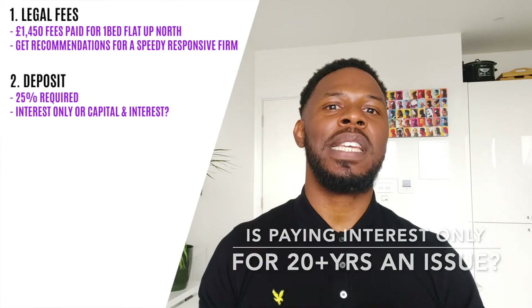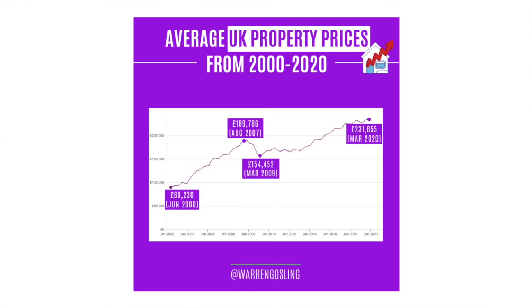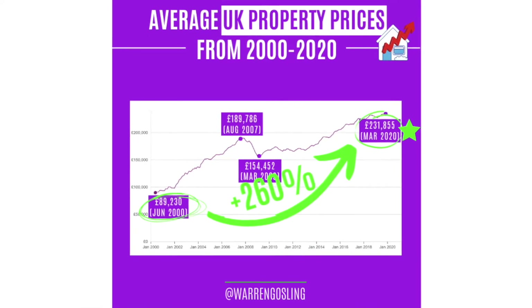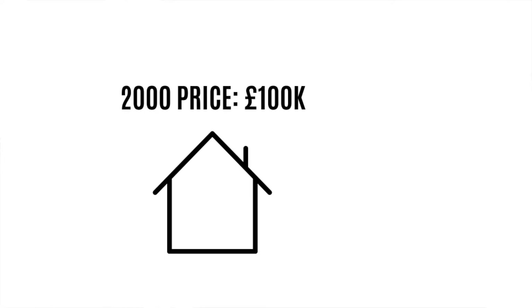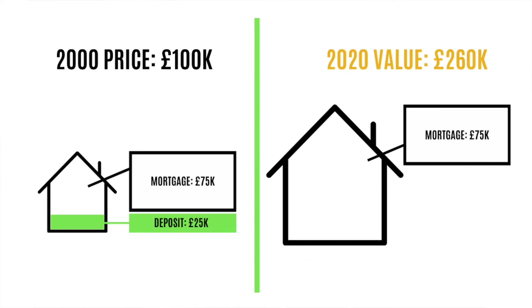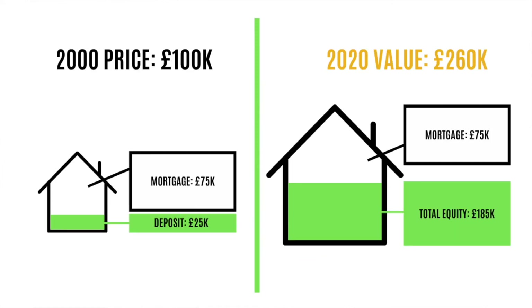If you follow me on Instagram — if you don't, that's a hint, follow me — you will have seen a post about UK and London property prices over time, I think since 1985 or 1986. In this example, you can see that UK prices have risen 260% between 2000 and 2020. So what that means is: if you bought a £100,000 house using a 75% interest-only buy-to-let mortgage in 2000, today it will be worth £260,000 and you would have £185,000 worth of equity. If you sold it, you could pay off the £75,000 mortgage and still have £185,000 of profit from the equity built up over time. That is how house price inflation works.